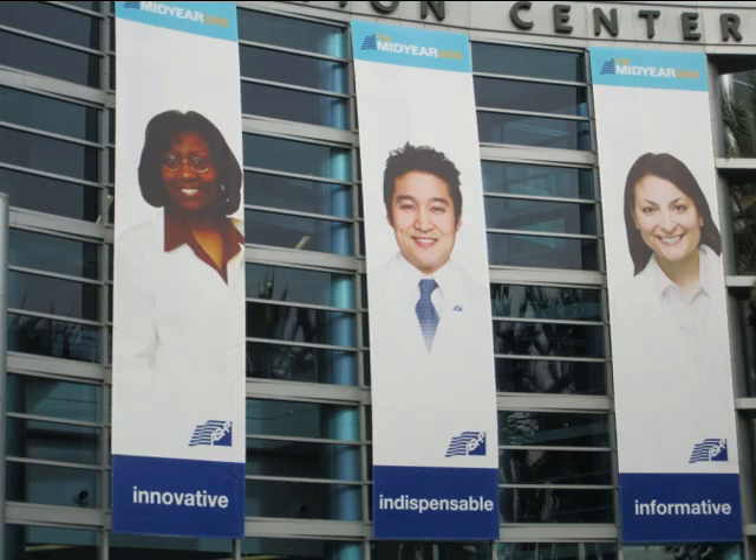Innovative. Indispensable. Informative. All minority pharmacists on the signs. No white guys. Damn.